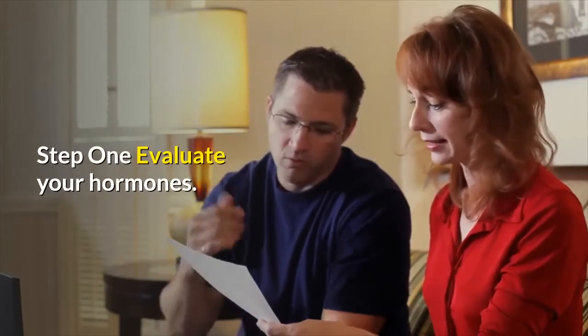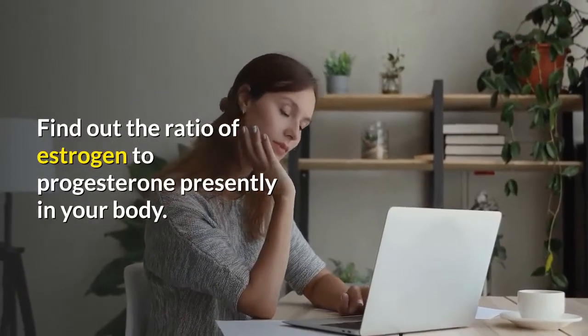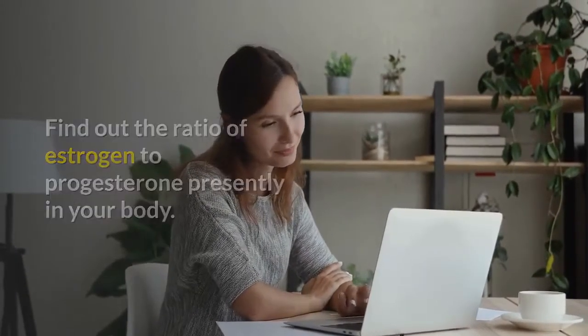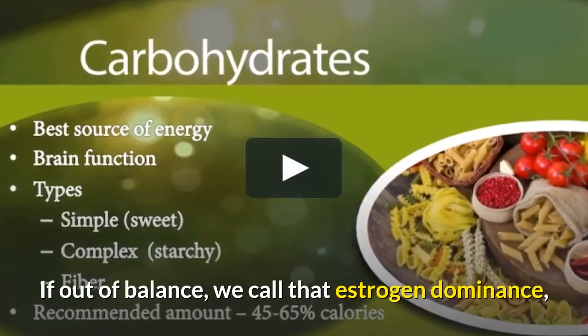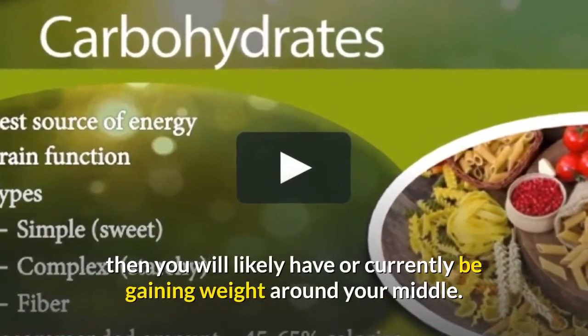Step 1: Evaluate your hormones. Find out the ratio of estrogen to progesterone presently in your body. If out of balance — we call that estrogen dominance — then you will likely have or currently be gaining weight around your middle.